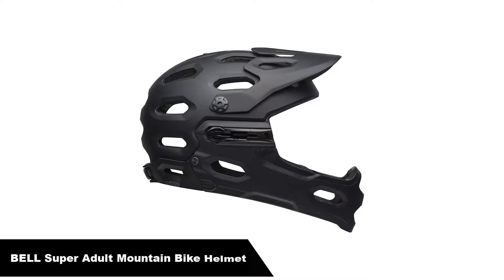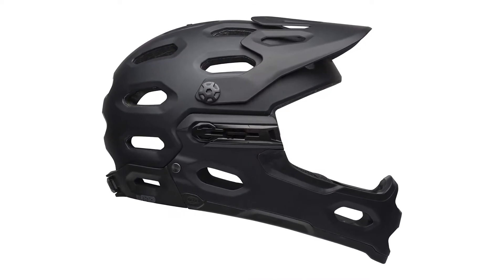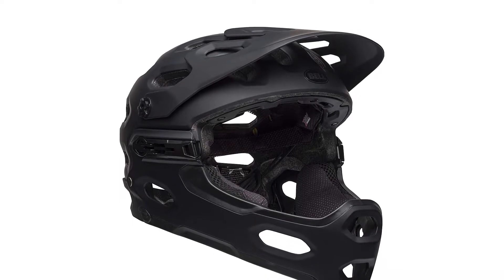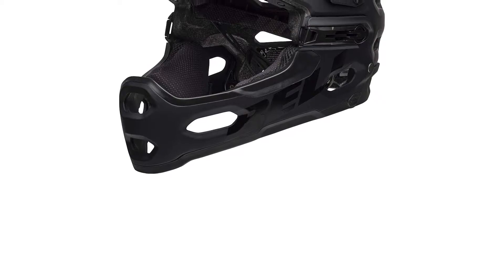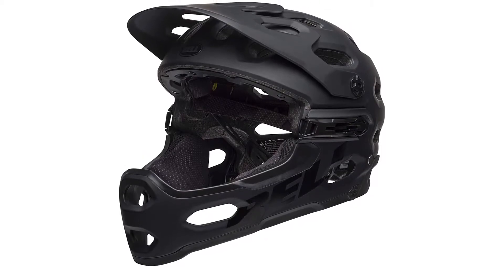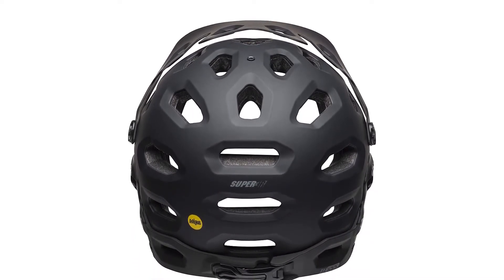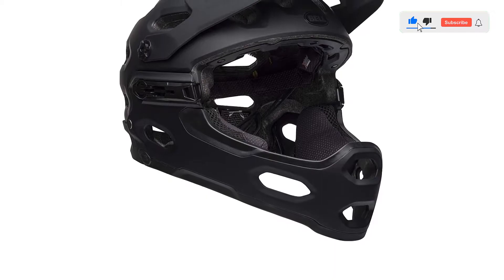Number 2 — our second best pick is the Bell Super 3R MIPS Adult Mountain Bike Helmet. Comfort and protection are very hard to match sometimes, but the Bell Super 3R Mountain Bike Helmet makes it seem so easy. This is a full-face helmet and it comes with a detachable visor. It isn't anything like the other downhill helmets that you may have gotten used to — you can even use the full-face option without making the helmet heavy. In case of violent crashes or accidents, you can totally rely on it.